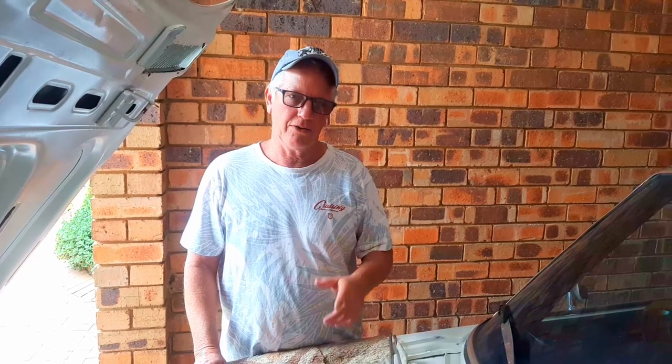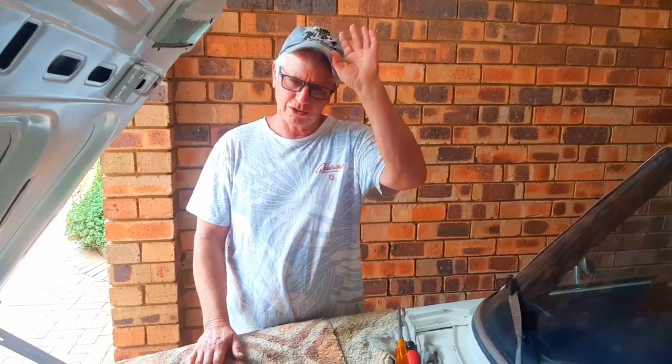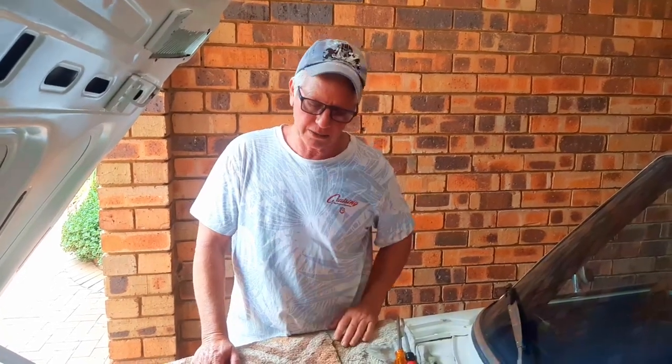Hi everybody and welcome back to Retro Car Dogs. Thanks for all your subscribers and comments and thanks for everybody's support. Today we're going to get into the E3, the 2800 fitted with the 3.5, or I think it's the E34 - we're not too sure, maybe you guys can help me out.